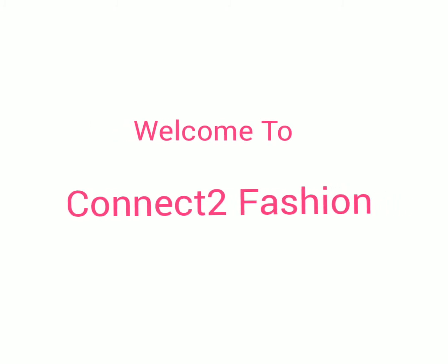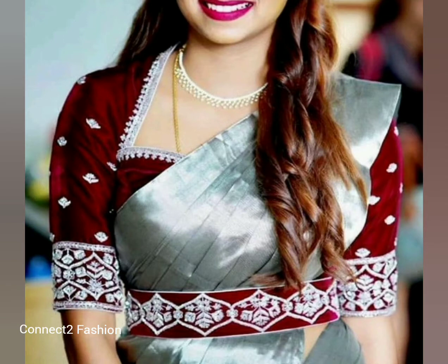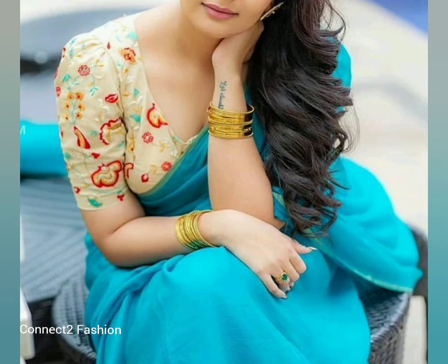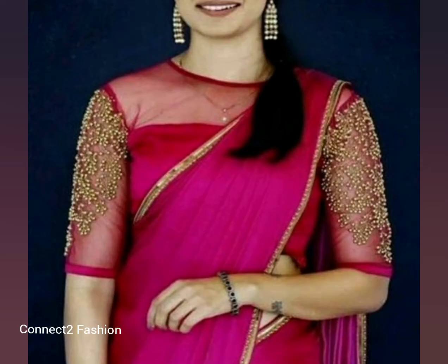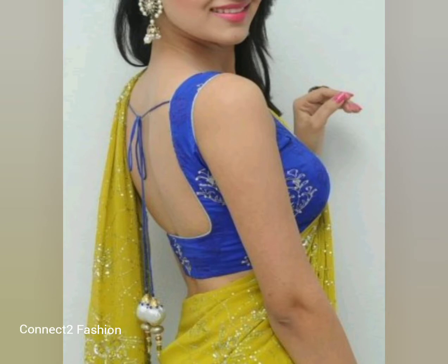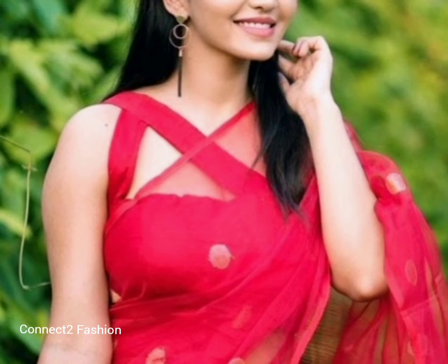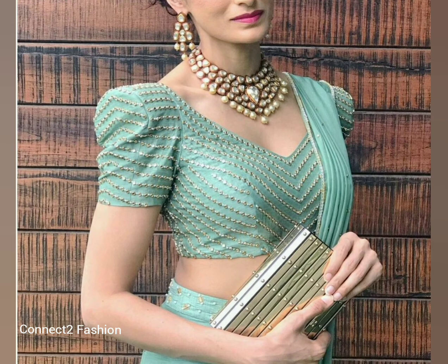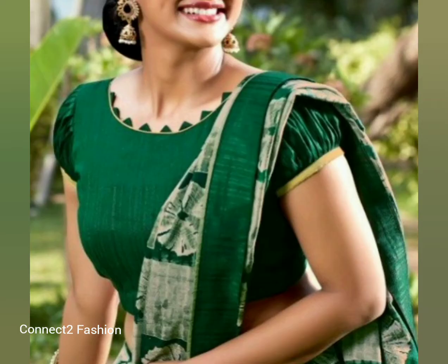Hi friends, welcome back to Connectivation. Hope you all are doing well. In this video, we are going to show you various blouse designs with different color combinations for plain sarees. Plain sarees are available in all the fabrics — silk, cotton, chiffon, and georgette are some of the most popular fabrics.